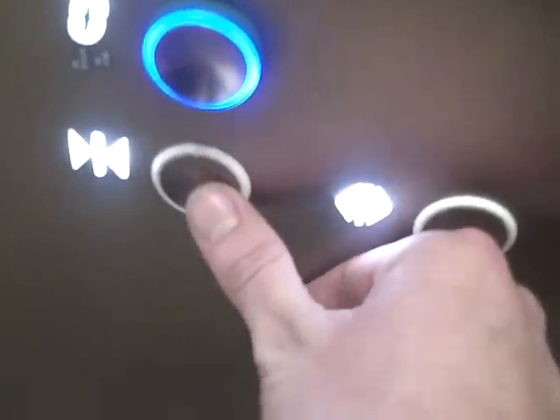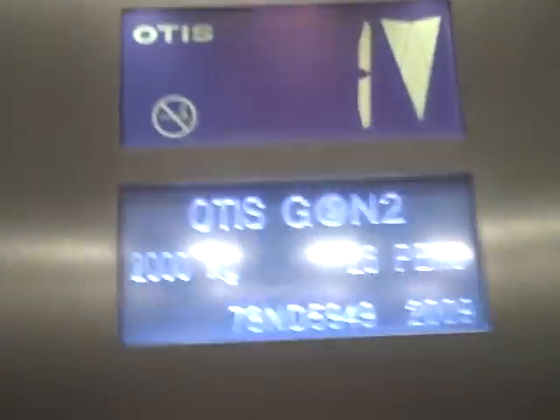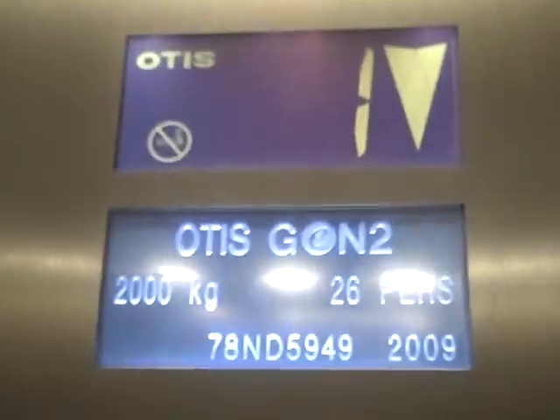Upper shopping level. Doors opening. Doors closing. Upper shopping level. Doors opening. Door closing.